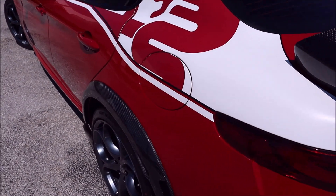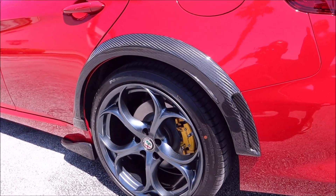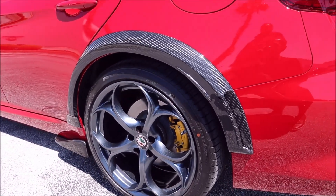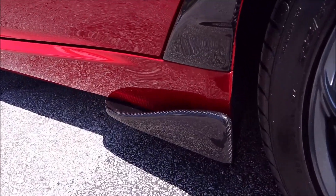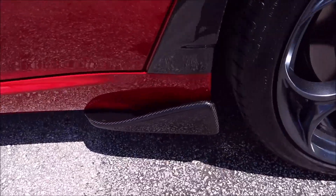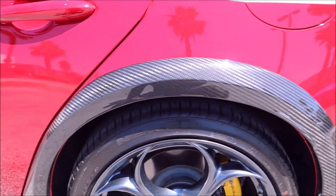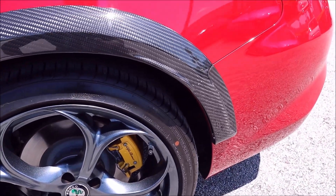And then once you continue down the side here, you'll see the very famous wheel arches — those are from the Alfa Romeo Giulia GTA, done in carbon fiber over the wheel. But we can't forget about the side skirts right here in the back to match up that same aesthetic. The carbon fiber side skirts right here go with the wheel arches — just so much more aggression, so much more racing flavor. I love the way that this looks.